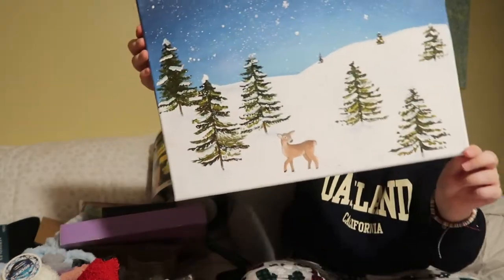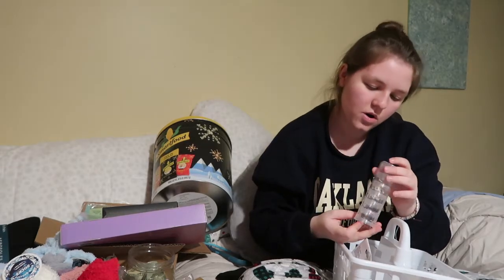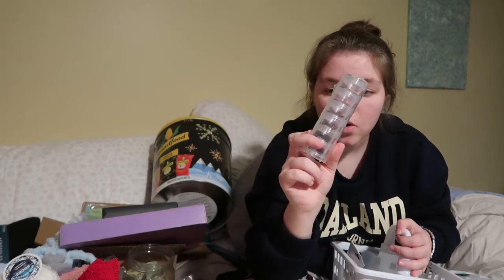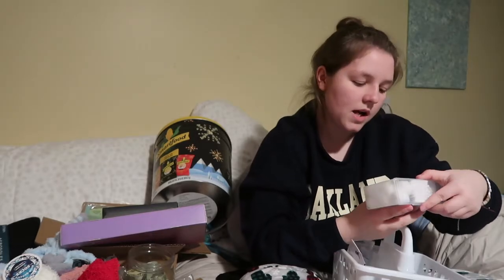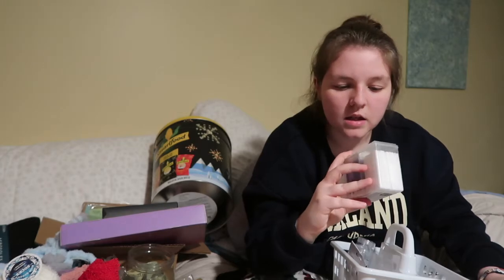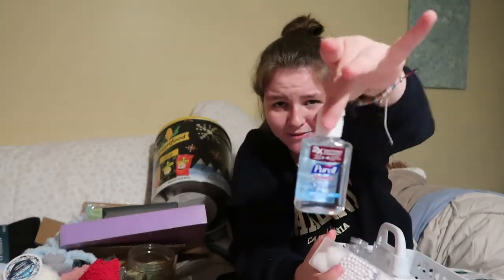My grandmother also got me round stackable containers — you can put literally anything in them, like hamster treats or crafty stuff. She got me a three-in-one cotton set: 10 cotton pads, 70 cotton swabs, and 10 cotton balls — great to keep in your backpack. And some cute little Purell — the 2021 favorite stocking stuffer.